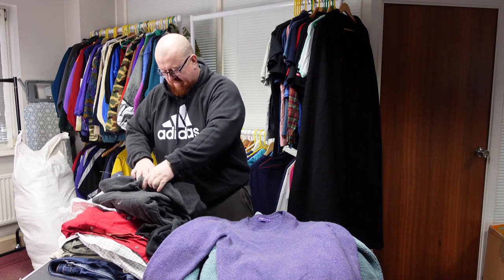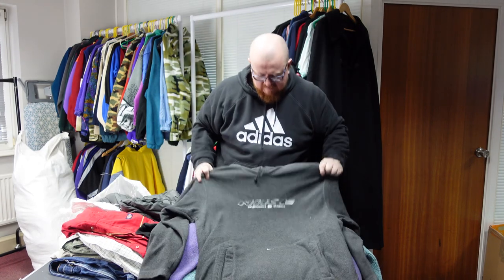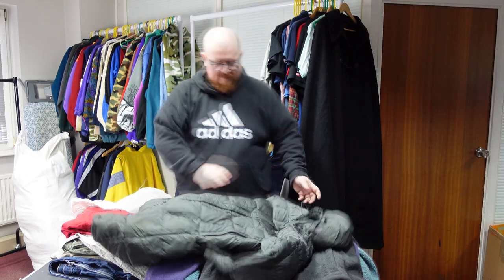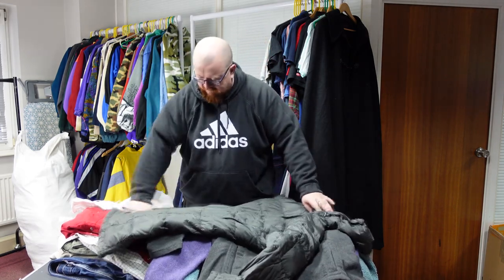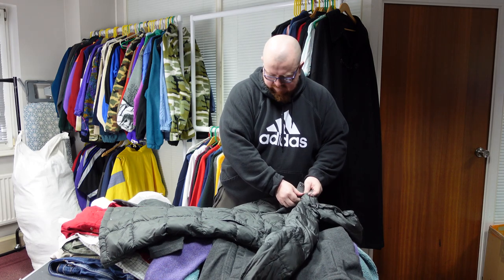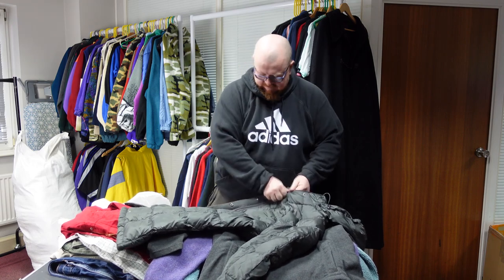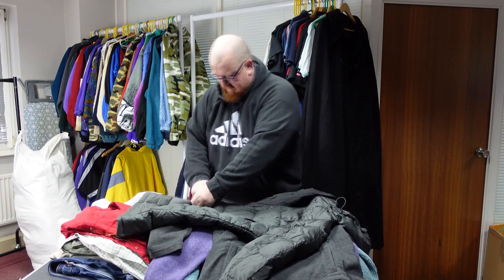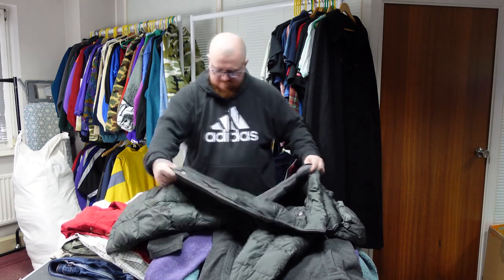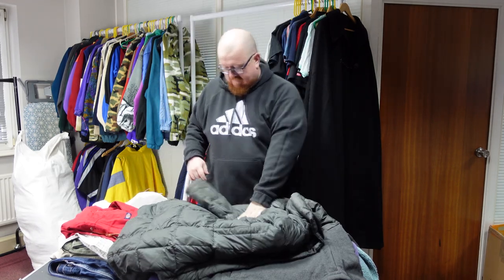A Nike hoodie fleece — Y2K, with nice embroidery across the front, that probably sells quite well. Then a North Face puffer — a women's North Face puffer, it's a nice coat. This kind of coat doesn't sell as well as the bigger puffers but it's still about 50 quid I reckon.